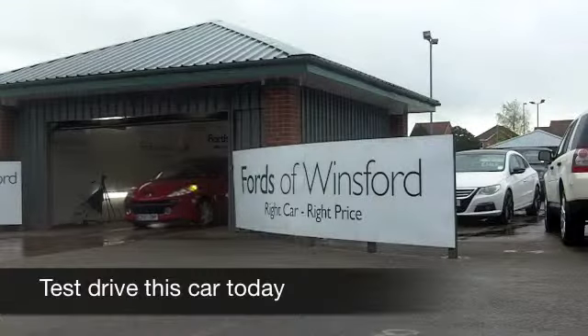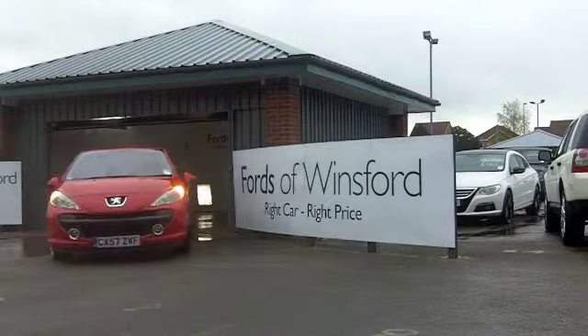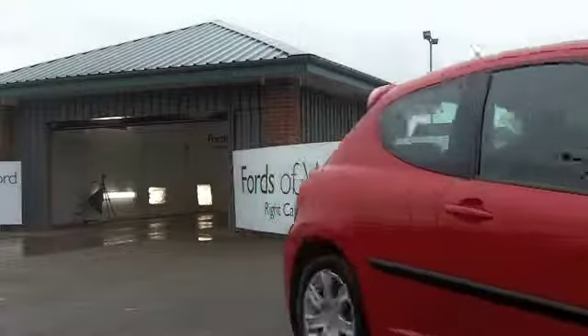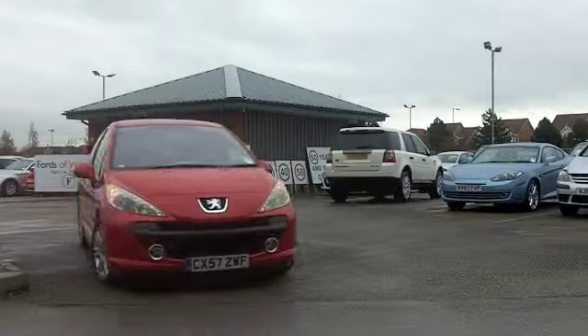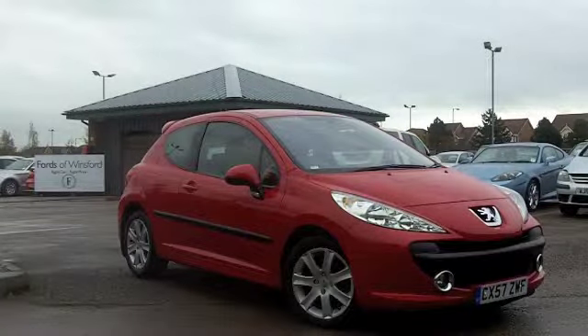Here we have a compact hatchback that not only looks the business in its fiery red paintwork and very smart alloys, it's very decent to drive and very economical to run. It's a 1.6 diesel, which promises around 64 miles per gallon, depending on how you're driving it, 110 brake horsepower, so it shifts this car.